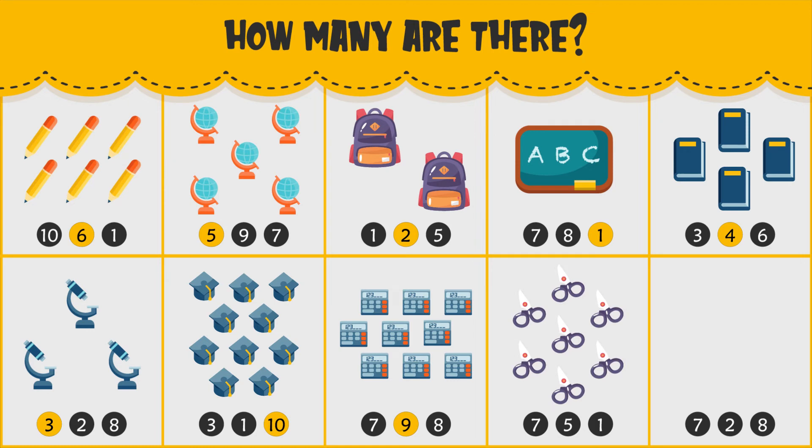How many scissors do you see? There are seven scissors.